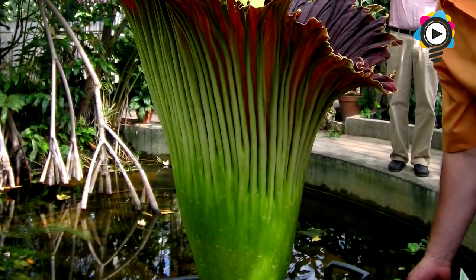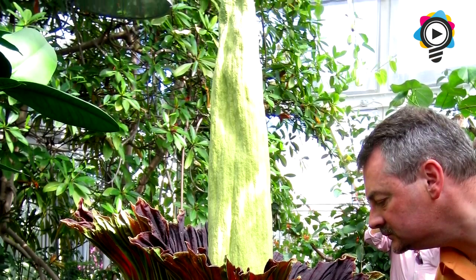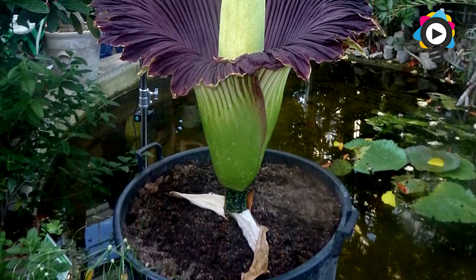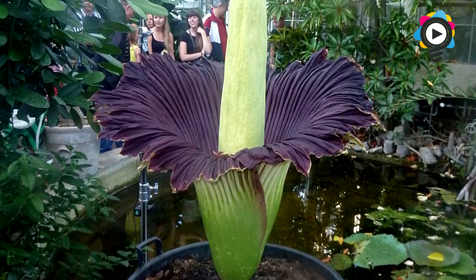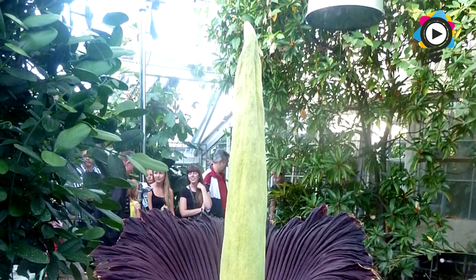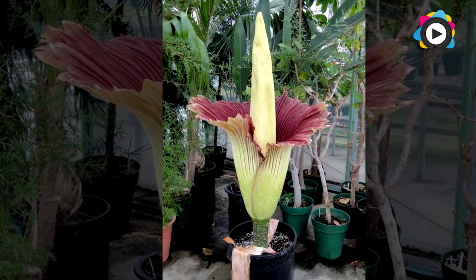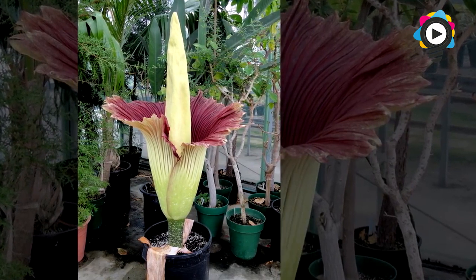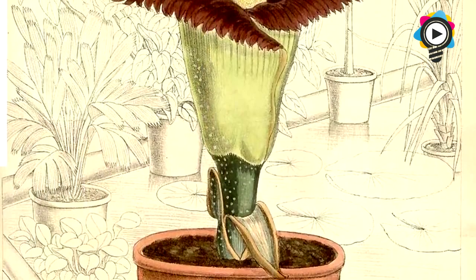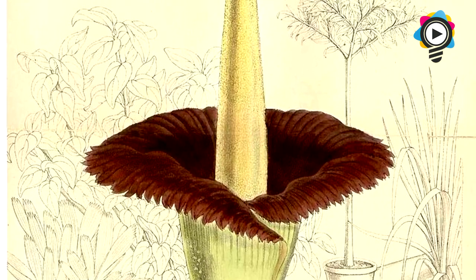1. Amorphophallus Titanum. Also known as the corpse flower, the Amorphophallus Titanum can be described as an enormous misshapen phallus sitting directly in the middle of the flower and is commonly known as the Titan Arum. Directly translated from Greek, Amorphophallus Titanum literally means 'misshapen penis giant.' It is a flowering plant with the largest unbranched inflorescence in the world and is endemic to Sumatra. The Titan Arum's inflorescence can reach over 3 meters or 10 feet in height. Like the related cuckoo pint and calla lily, it consists of a fragrant spadix of flowers wrapped by a spathe which looks like a single petal. In the case of the Titan Arum, the spathe is green on the outside and dark burgundy red on the inside and deeply furrowed. The spadix portion is hollow and resembles a French baguette.